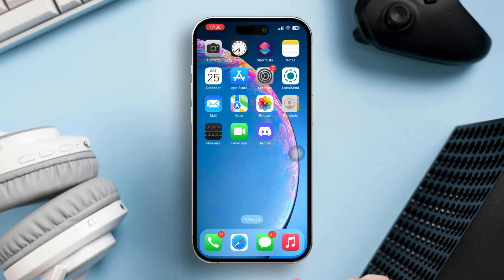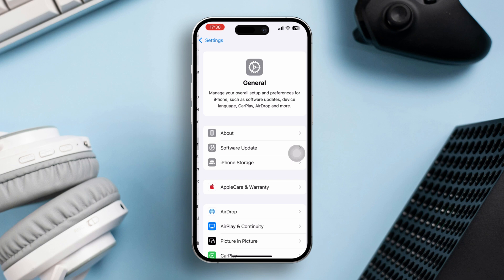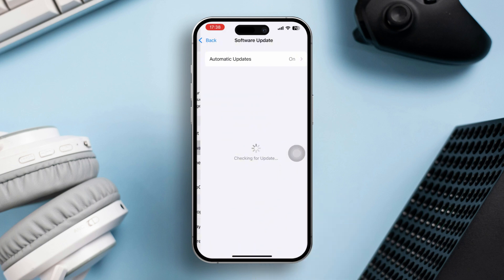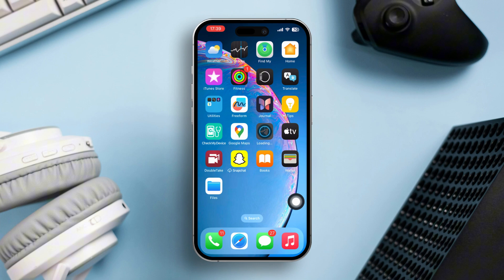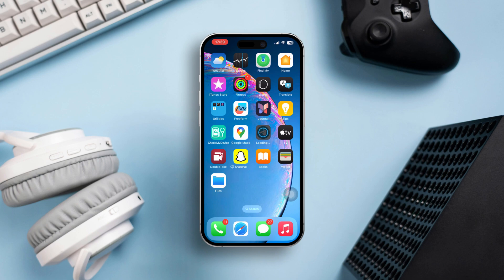Solution 4: Update iOS. Open Settings, scroll down and tap General, then select Software Update. If any update is available, tap Download and Install to update your iPhone to the latest version. By following these steps, you should be able to resolve any issues with the health app syncing on your iPhone. If this guide was helpful, stay tuned for more troubleshooting tips.